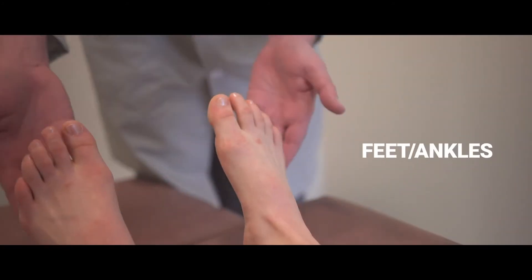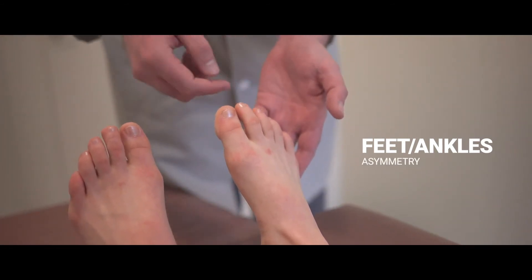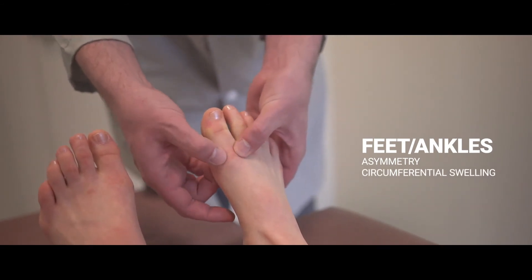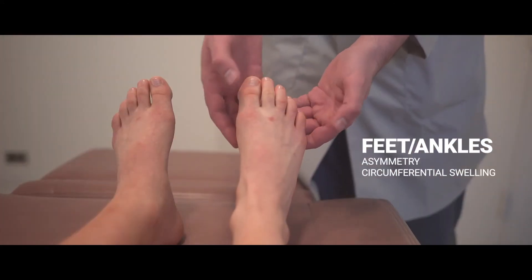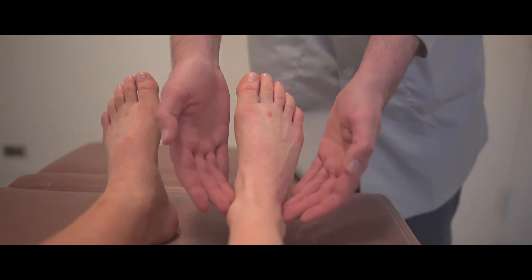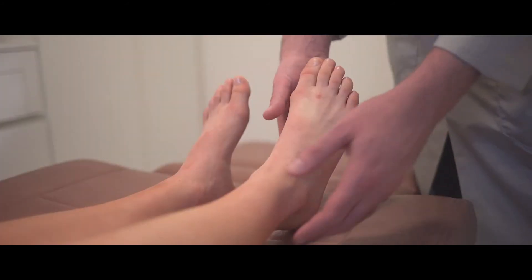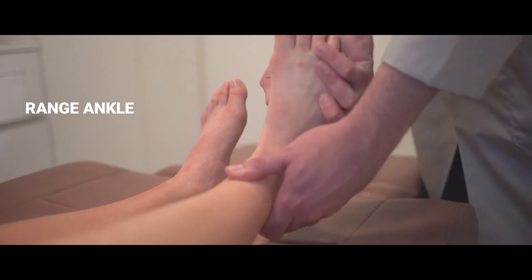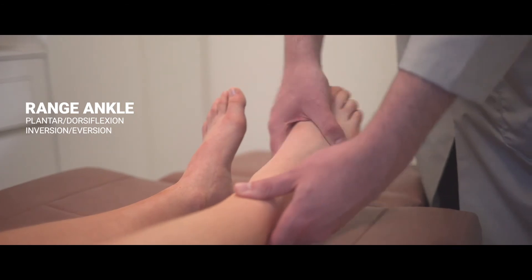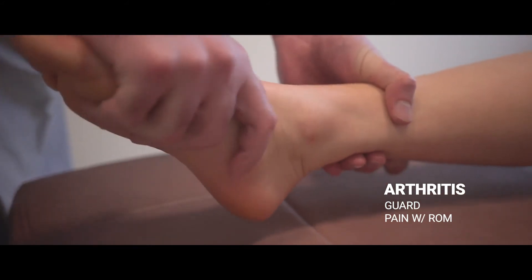Now we'll examine the feet and ankles. As you examine both feet, do you see any asymmetry about the toes or ankles? Do you see any circumferential swelling about a toe to suggest dactylitis, or any localized swelling or tenderness over the interphalangeal or metatarsal joints to suggest arthritis? Visually inspect the ankle — do you see swelling to the medial or lateral side to suggest an effusion? Now let's range the ankle gently in plantar and dorsal flexion and inversion and eversion. In a patient with arthritis, you may see guarding or pain or just limited range of motion.